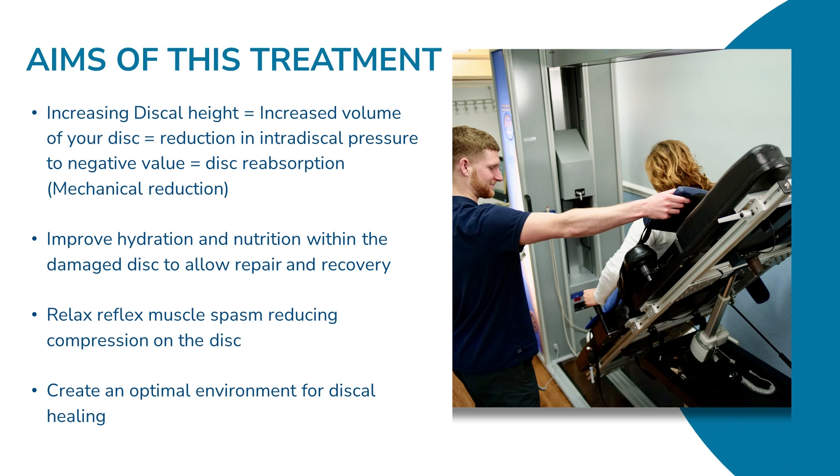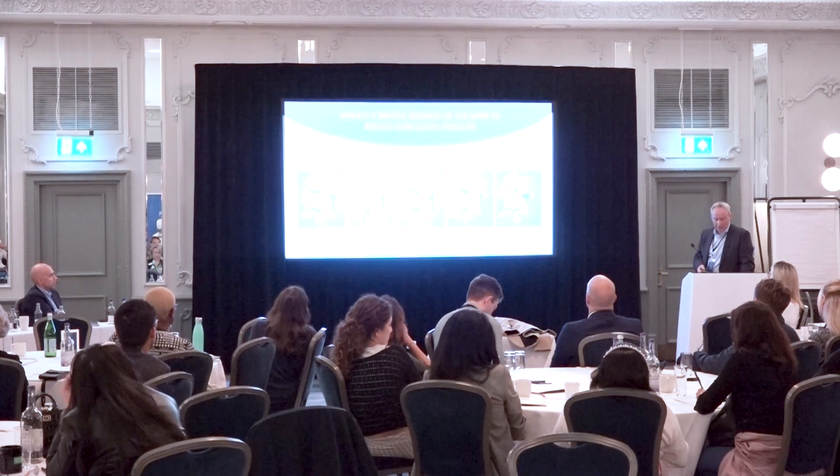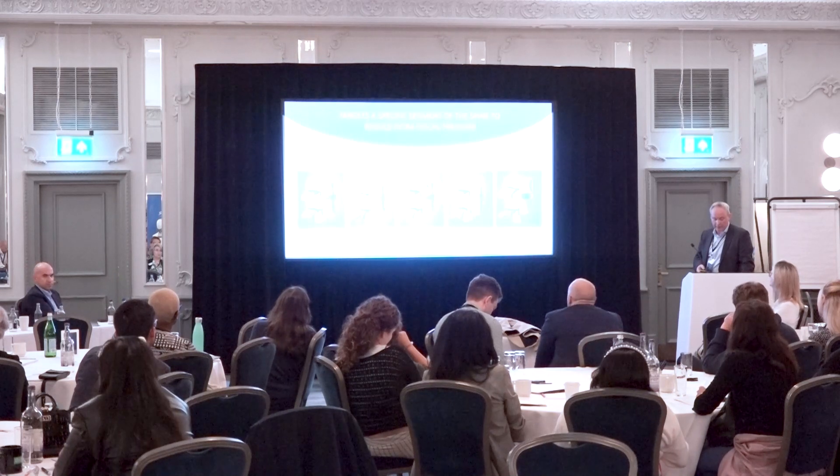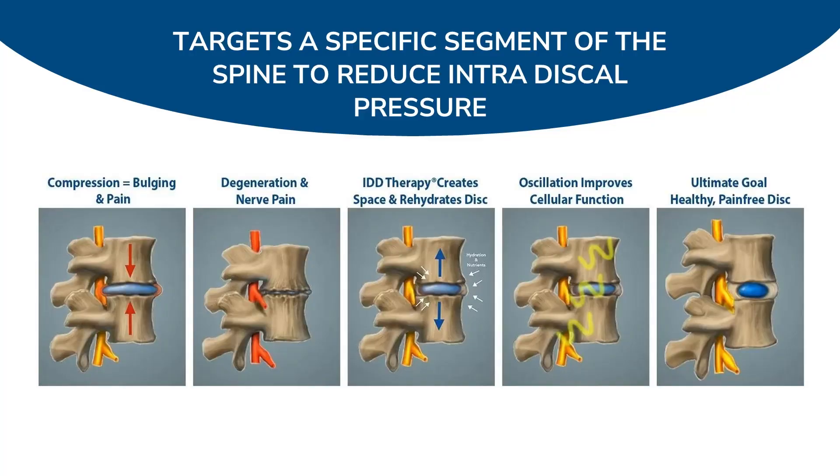That was touched on this morning with healthy discs. And to relax the reflex muscle spasm that you usually get around the disc that increases compression on that disc. Essentially, we're looking at just creating a more optimal environment for discs to heal. Patients are simply strapped into a unit, and a targeted and precise decompression force can be applied to the damaged discs via a computer-controlled system.